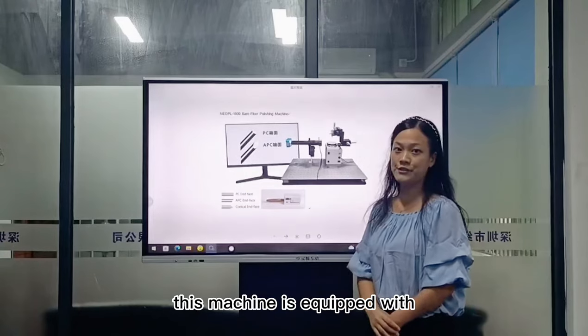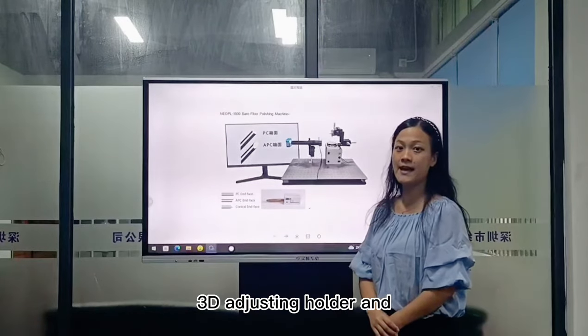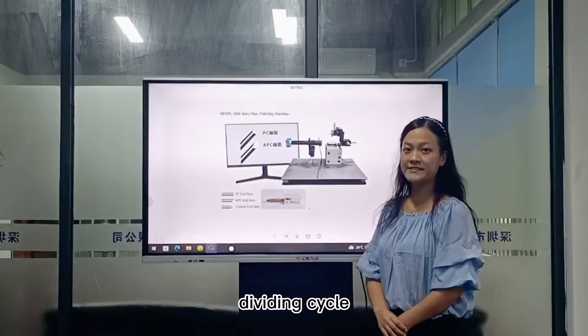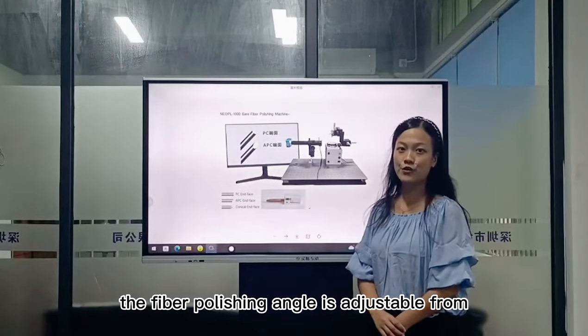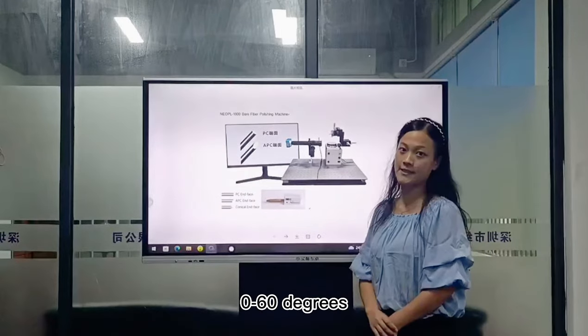This machine is equipped with a 3D adjusting holder. With the dividing circle, the fiber polishing angle is adjustable from 0 to 60 degrees.